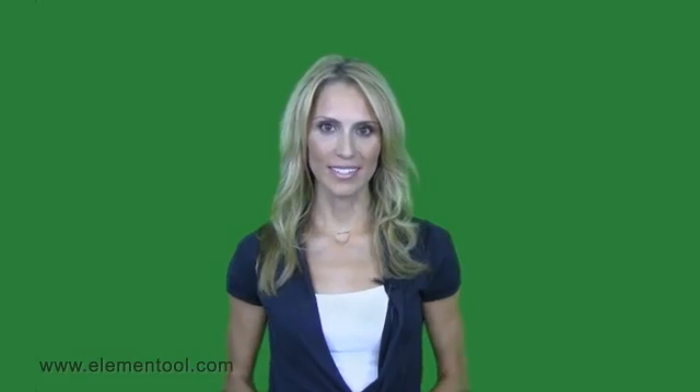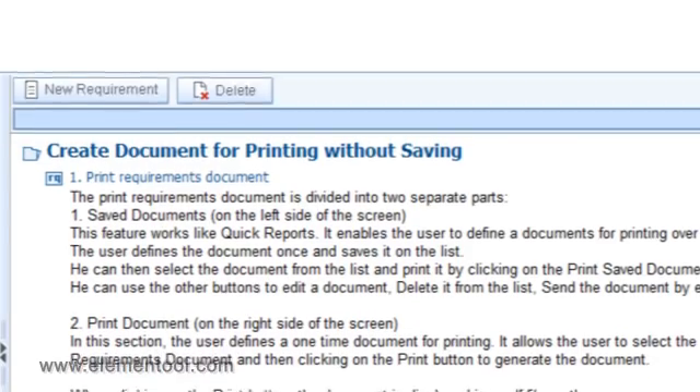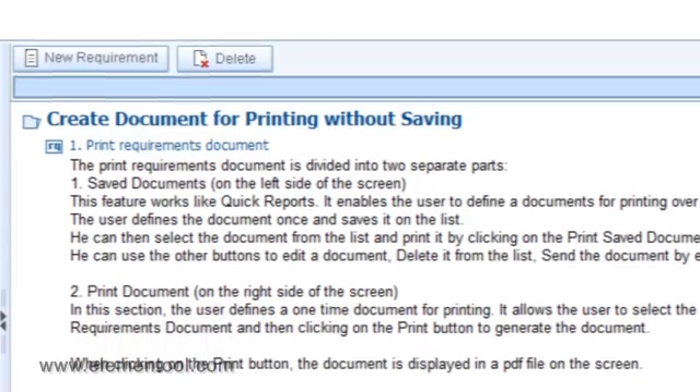It's best to use software designed for requirements documentation to document the process. This will allow better product development and tracking once the requirement stage is completed and the development phase starts. The software should track the list of requirements that will be the source of data for all other steps in the requirement phase.